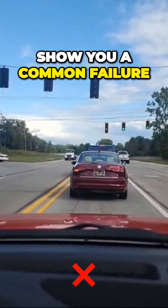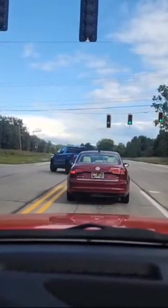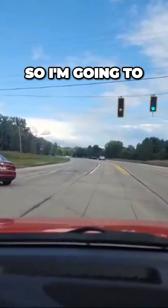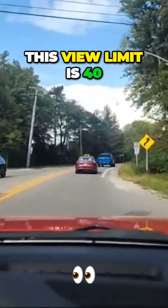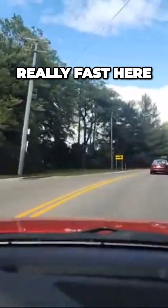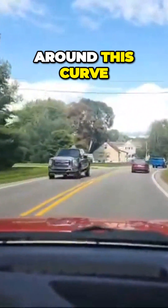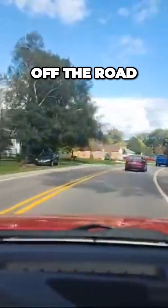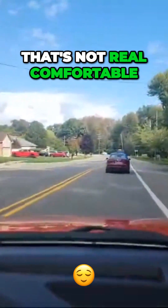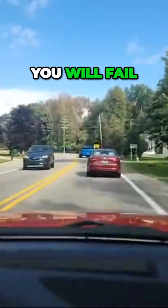I'm going to show you a common failure that drivers make. I'm coming up and I'm looking — a lot of beginners don't look where they're going. The speed limit is 40, but a lot of beginners go really fast here and carry the acceleration and momentum around this curve. I've seen a lot of students go off the road to the right and into the ditch. That's not comfortable for your instructor — if you do that on your road test, you will fail.